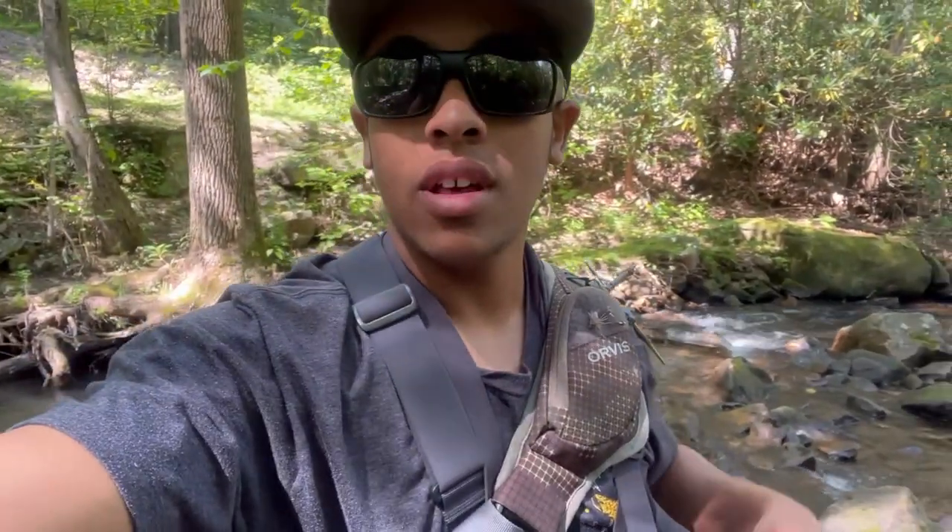What's good y'all, welcome back to another video. Today, finally back out at the creek - been hammering the fish. So far caught a bunch of native brook trout and some stock fish too. Hope y'all enjoy this banger of a video, stay tuned, smash that like and subscribe button, let's get right to it.